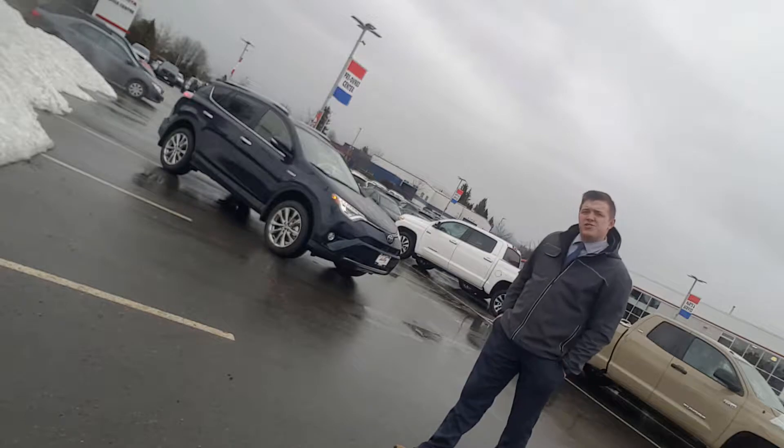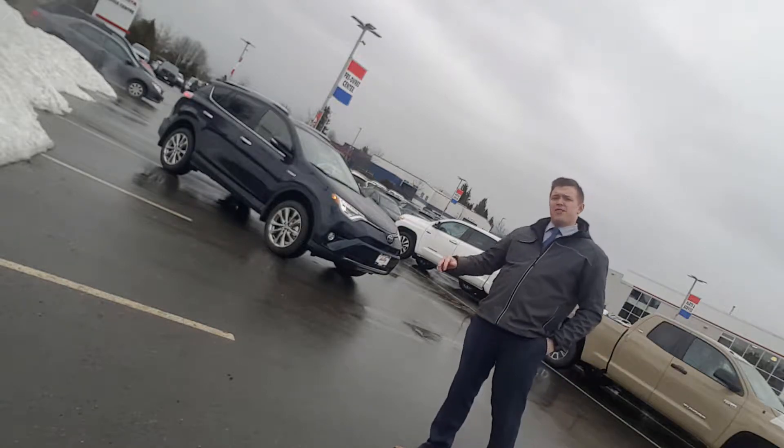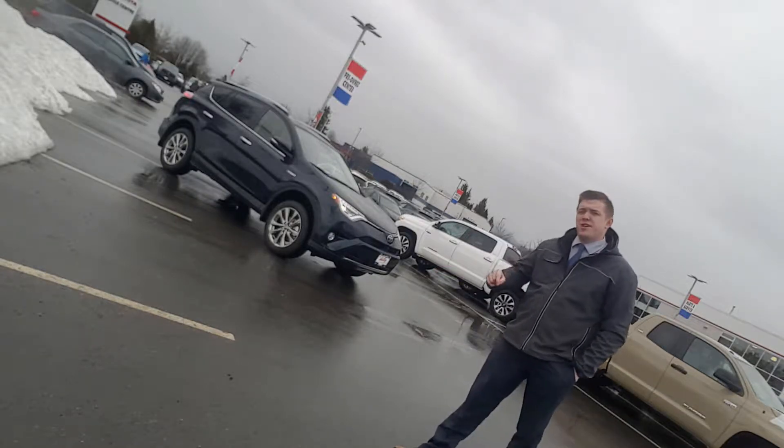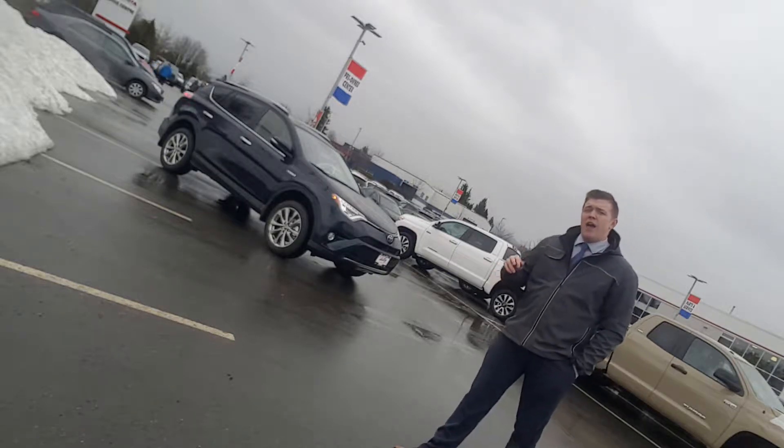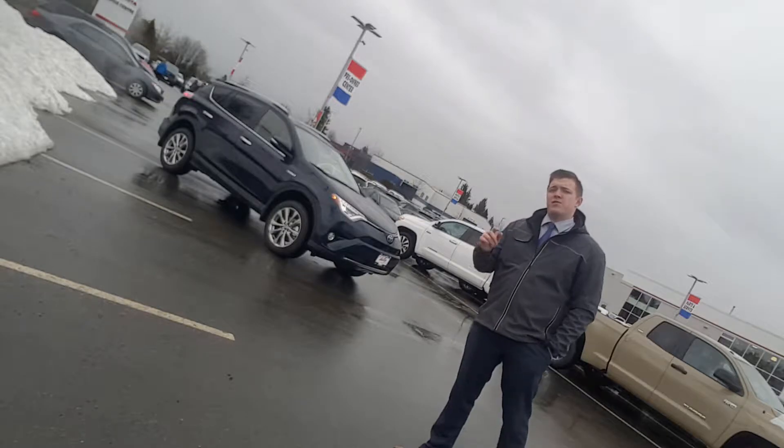Hi everyone, Keenan Grant here at Valley Toyota Chilliwack. Thanks again for visiting my YouTube page. This week we're checking out a 2018 Toyota RAV4 Hybrid in the Limited model, and I'm going to show you why you should come by and lease a new RAV4 today.